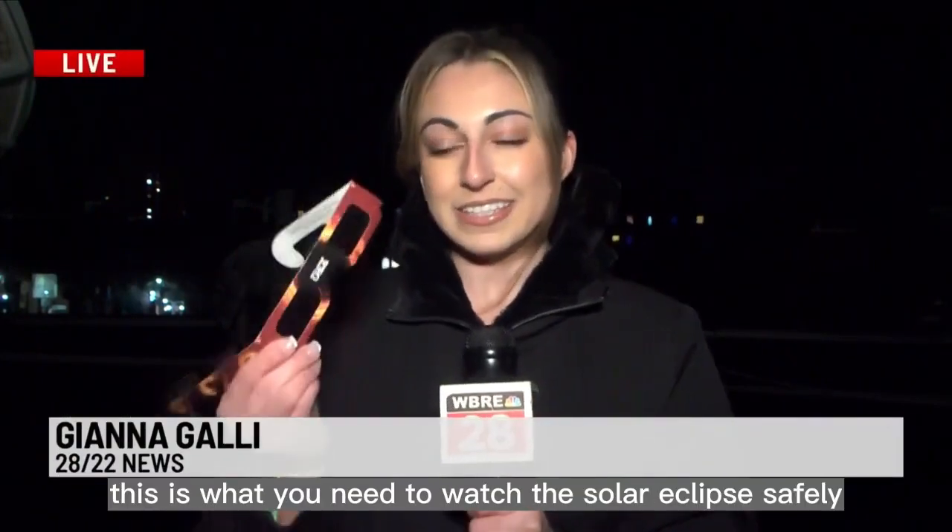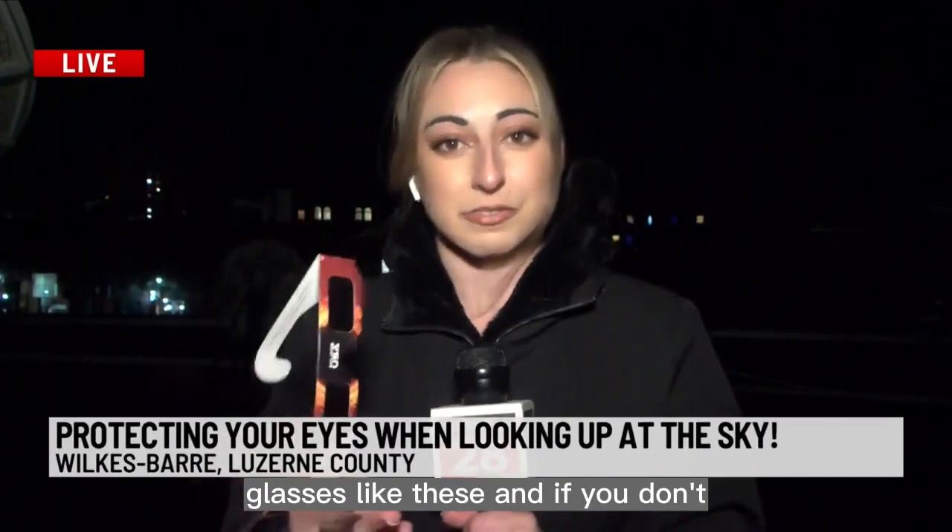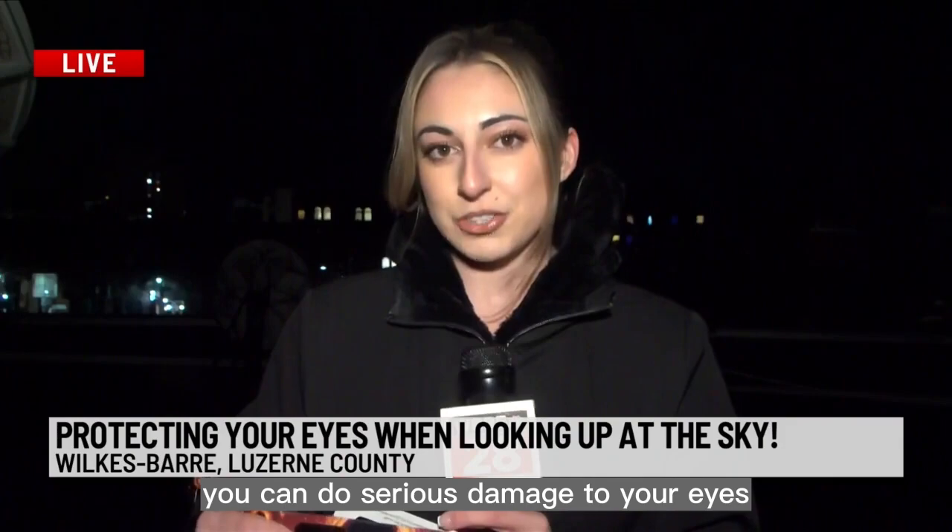Good evening, Nick. This is what you need to watch the solar eclipse safely — glasses like these. And if you don't, you can do serious damage to your eyes.